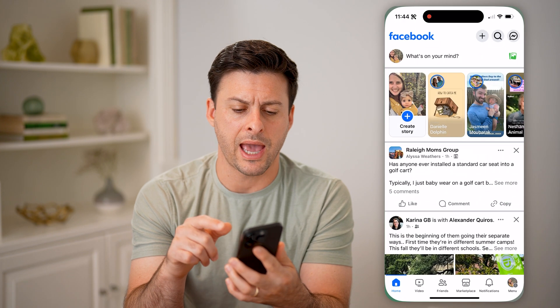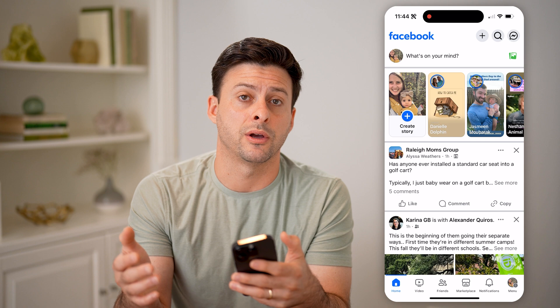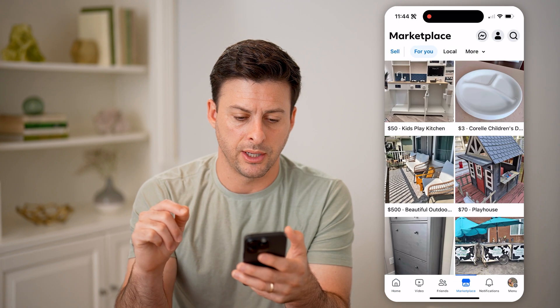Let's open up the Facebook app here on any mobile phone, or of course you can go to facebook.com as well. Now let's tap on Marketplace here at the bottom center.